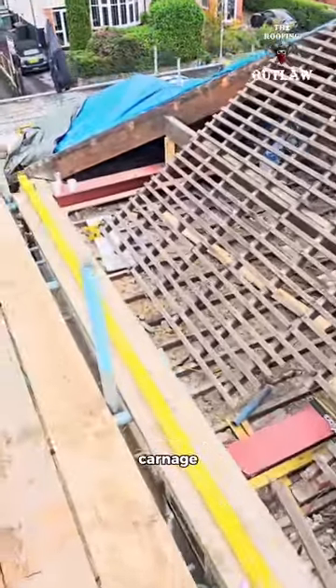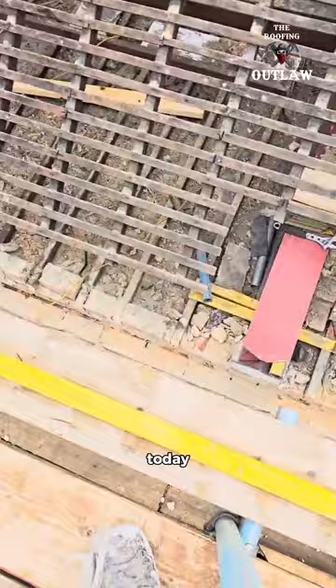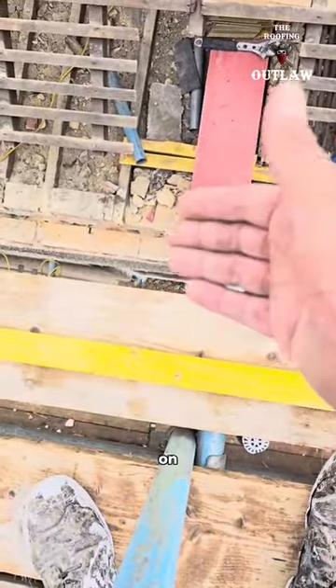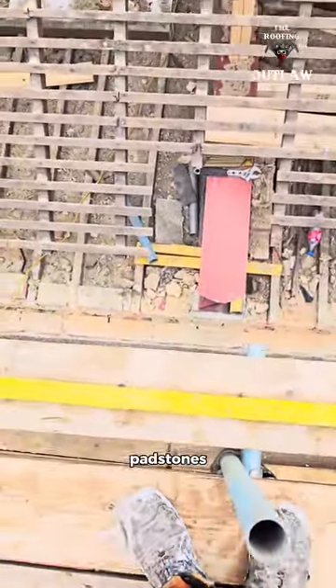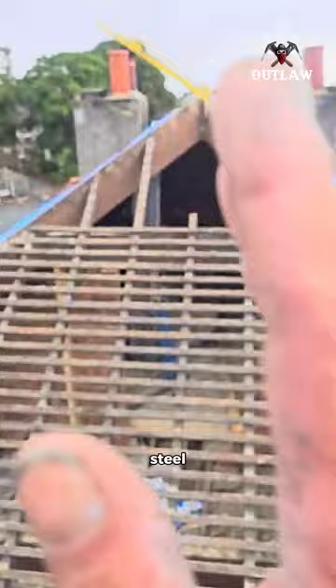Welcome to Monday morning carnage. Today we've had to remove the wall plate, which strangely enough was on the outside skin. Steel is set on padstones and we're about to cut away the ridge here to put another piece of steel through.